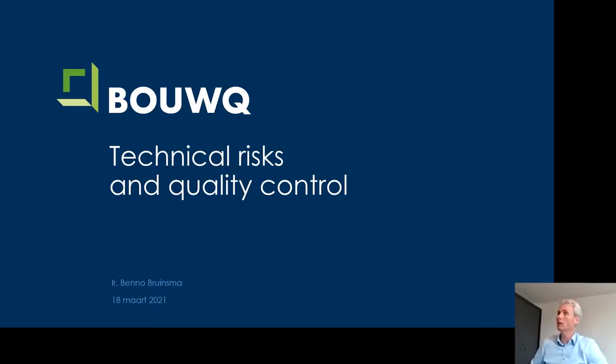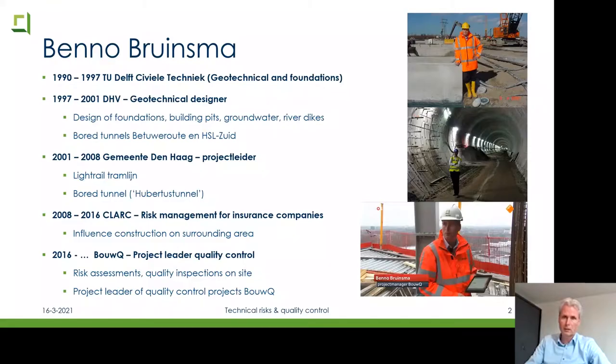Thank you very much. I prepared a nice lecture and I'm going to introduce myself and the company. I'm going to share the presentation and talk about technical risks and quality control. First, a bit about myself. I graduated in 1997 from TU Delft in civil engineering, specializing in geotechnical engineering and foundations — everything to do with the ground.